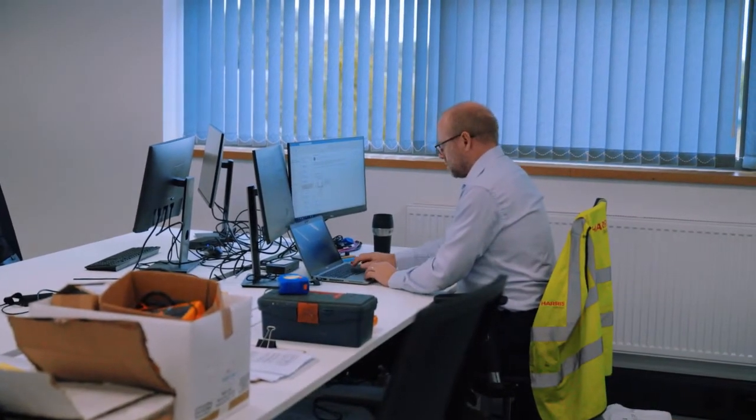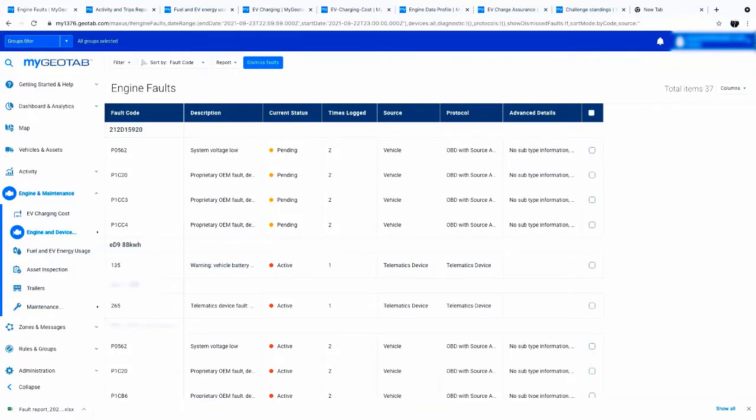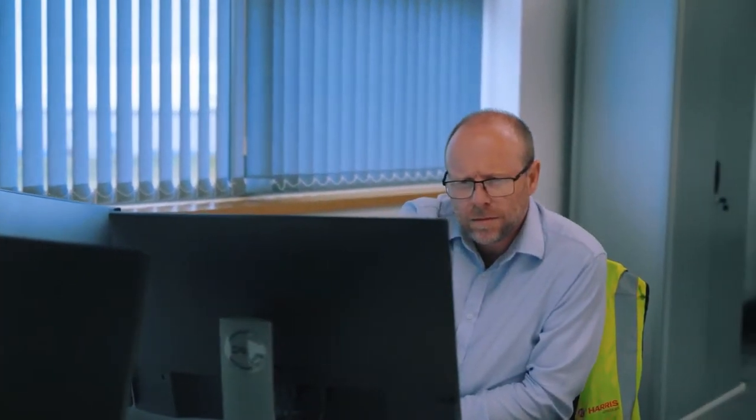Combining all this data into simple reports will help you operate your fleet of EVs effectively and efficiently, and help you make the transition to a new way of operating your vehicles. The system also provides fault codes to you and back to Maxxis, improving fleet performance and keeping the vehicle on the road for longer.